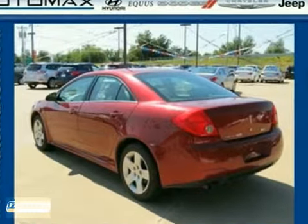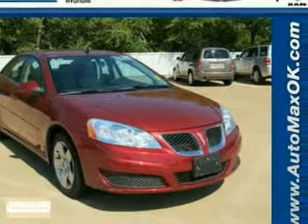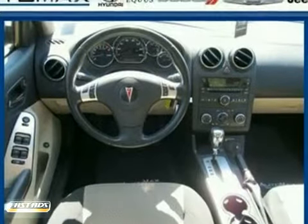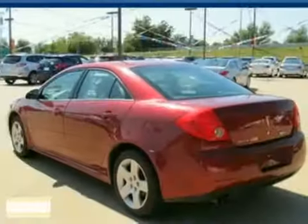It also features a systems monitor, remote power mirrors, and variable intermittent wipers. This value-packed G6 with precision-tuned suspension and sizzling performance is like a sports car, but without the high price tag.